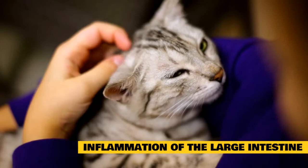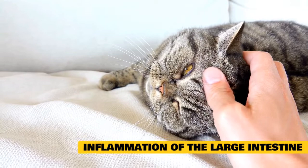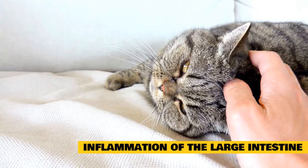In most cases the cause is unknown; bacterial, parasitic, traumatic, kidney-related, and allergic causes are suspected. Inflammation may be the result of a defect in the function of the immune system in the colon, an exaggerated reaction to dietary or bacterial factors within the intestine, genetic predisposition, or results of previous infectious or parasitic disease.